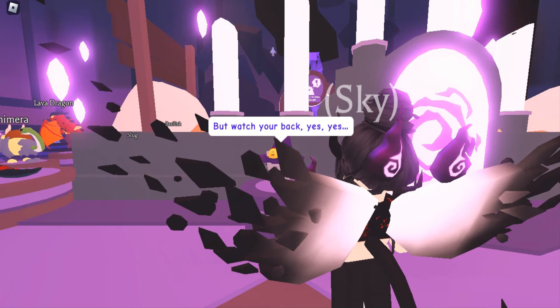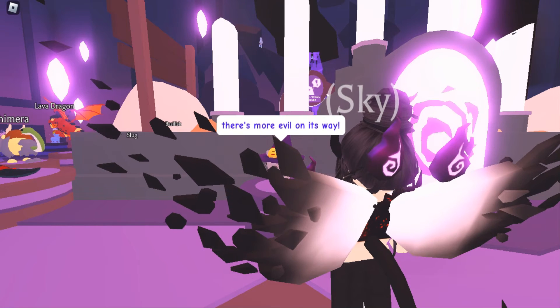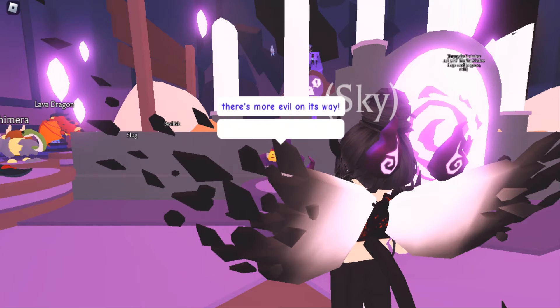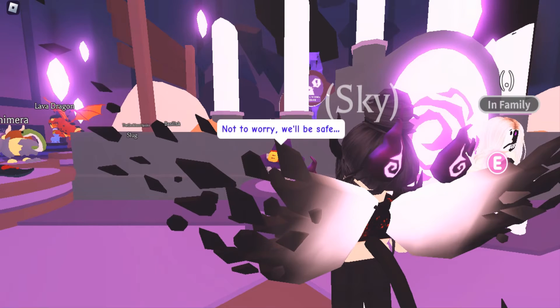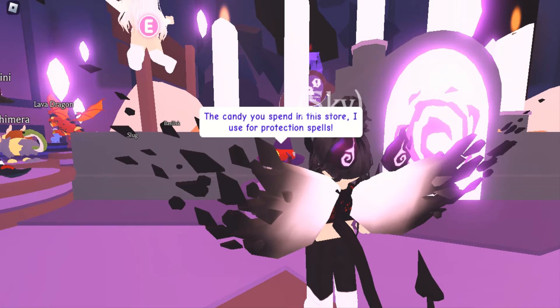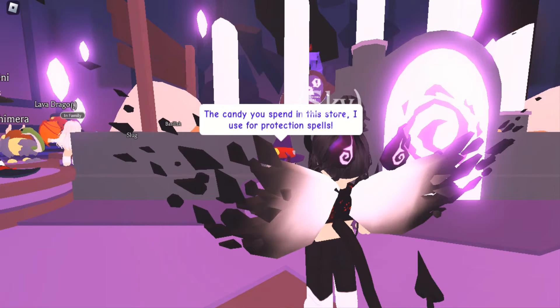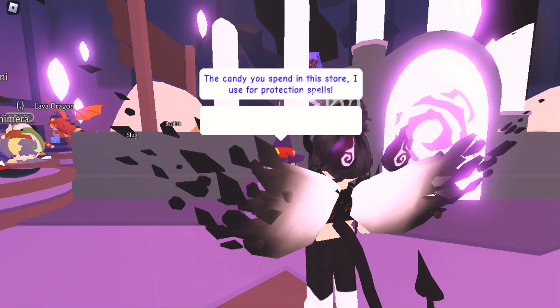But watch your back. There's more evil on its way. This is only week one of the evil, guys, by the way. Not to worry, we'll be safe. The candy you spend in this store I use for protection spells. So guys, if you want to be protected, you've got to buy stuff.